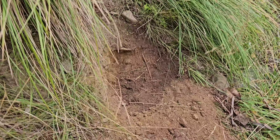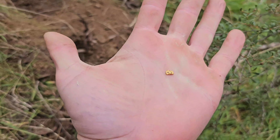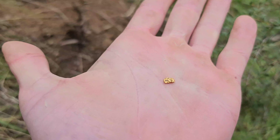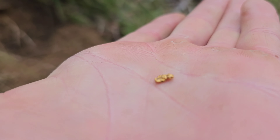Up in the dry bank here, away from the creek. The boss just got that little one — quite coarse as well. Nice little bit. It's not just thin, it's got a bit of chunk. Good stuff.